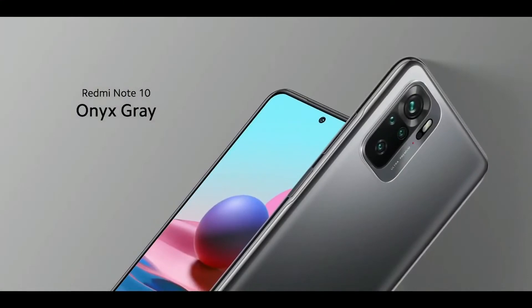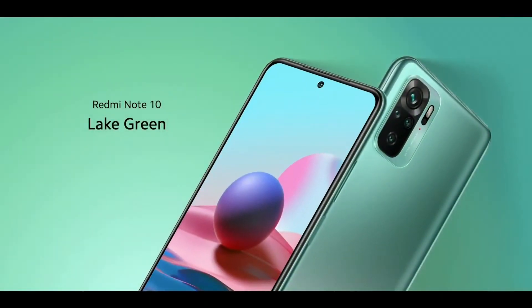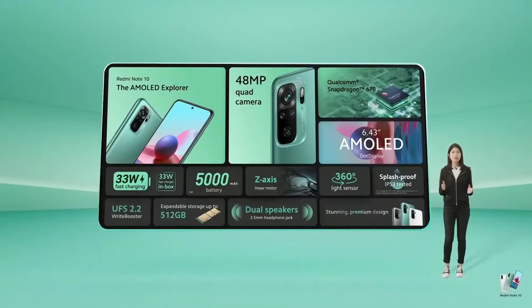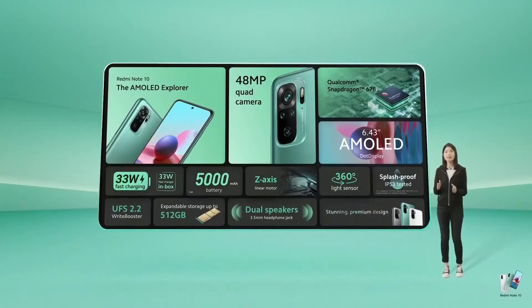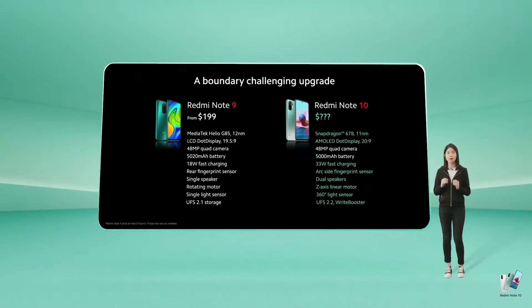Redmi Note 10 will come in three colors: onyx gray, the clean and pure pebble white, and the late green exclusive only to the Redmi Note 10. Choose the AMOLED Explorer for a great daily driver — a phone that will take good snaps with ease, handle your everyday gaming and multitasking needs, or if you just have to have this late green finish. Compared to the previous generation, Redmi Note 10 is a clear upgrade across the board, most notably with upgrades to AMOLED, 33W fast charging, and dual speakers — features that stand out at this price point.